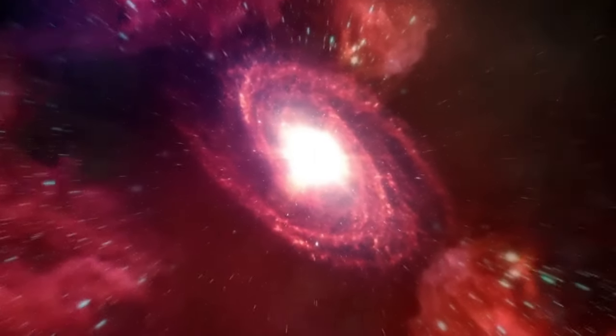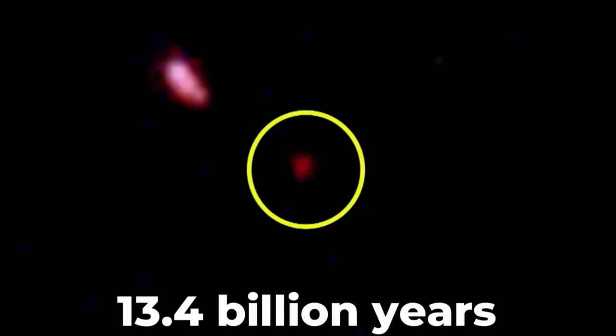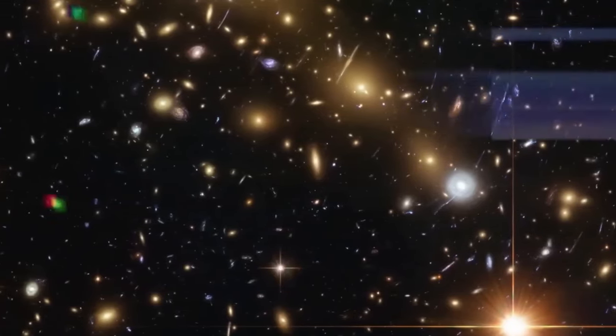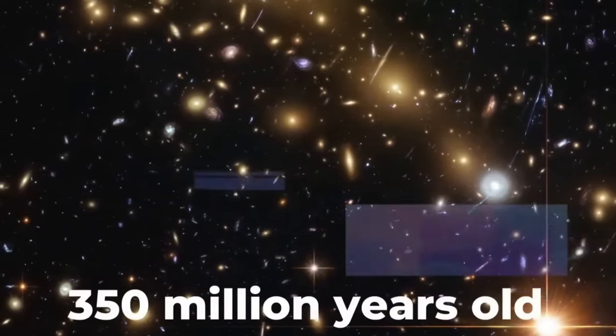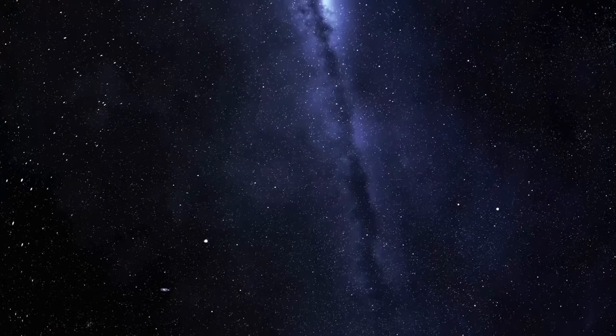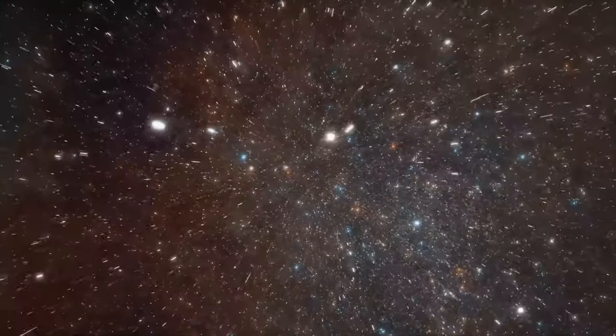Following its passage near Earth, Oumuamua continued its journey through our solar system, gradually receding from the vicinity of our planet as it ventured farther into the depths of space. By January 2019, Oumuamua had traversed the inner solar system and exited towards the constellation of Pegasus, disappearing from view as it ventured beyond the reach of Earth-bound telescopes. Despite its brief visit, Oumuamua's passage provided astronomers with a wealth of data that continues to yield valuable insights into the nature of interstellar objects and the processes governing their travels through space.